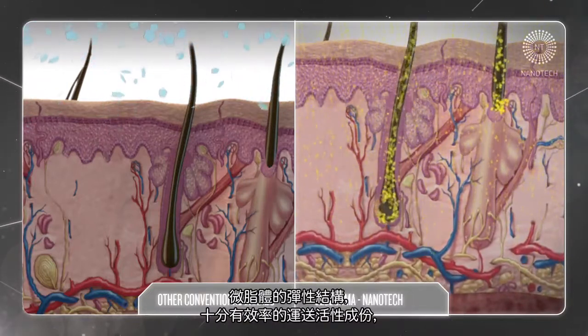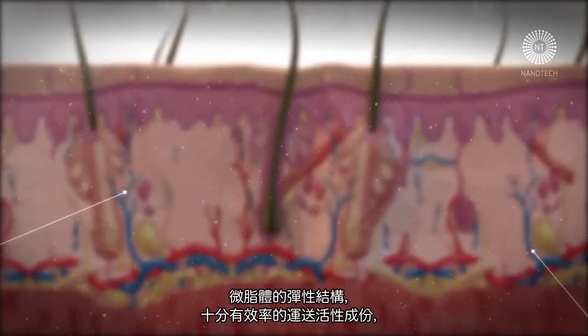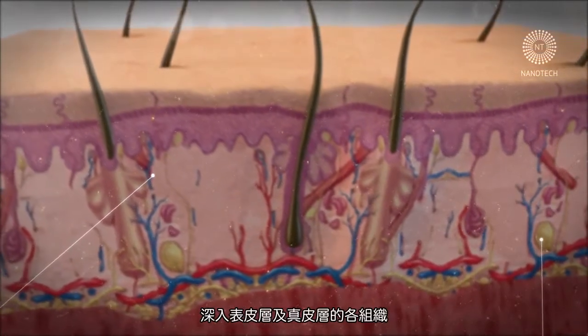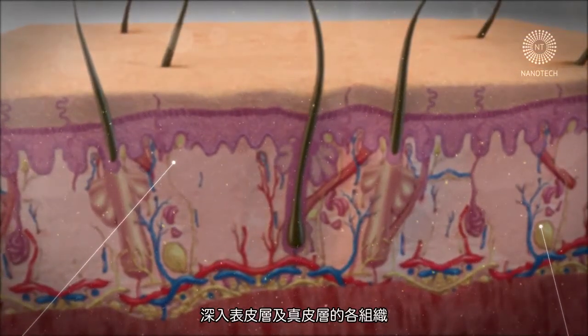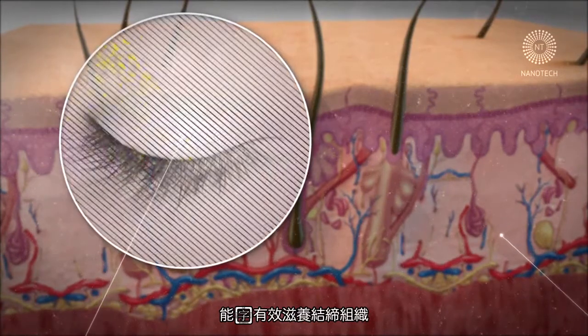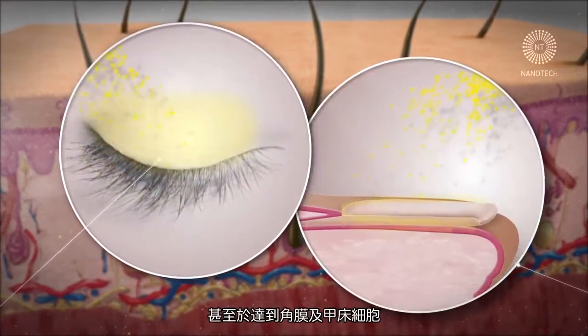Moreover, their flexible structure gives them the ability to penetrate very efficiently, transporting active ingredients where they are most needed and reaching all layers of the epidermis and dermis, and even the hypodermis. They are even able to arrive at the cornea, passing through the eyelid and the nail matrix.